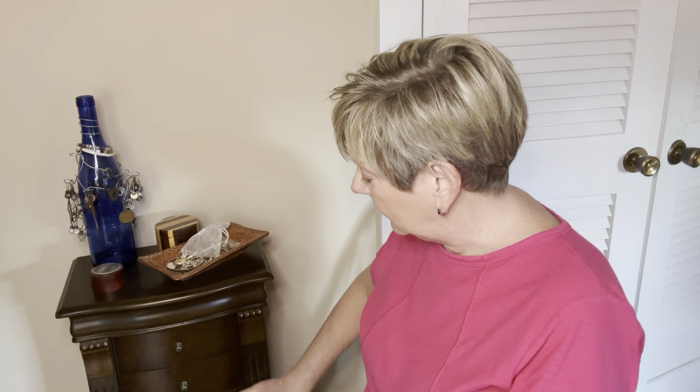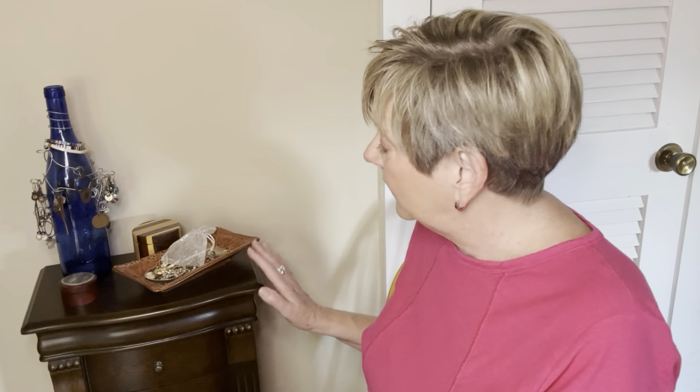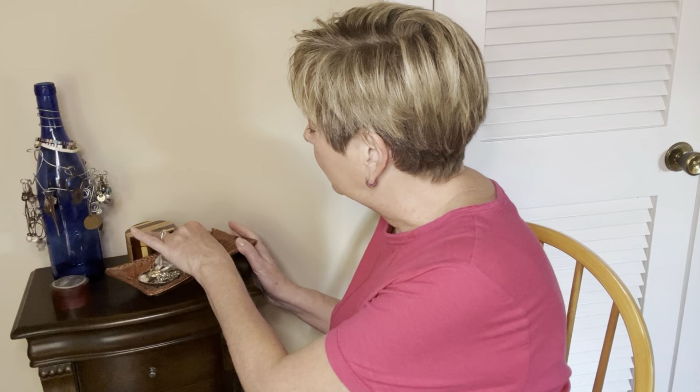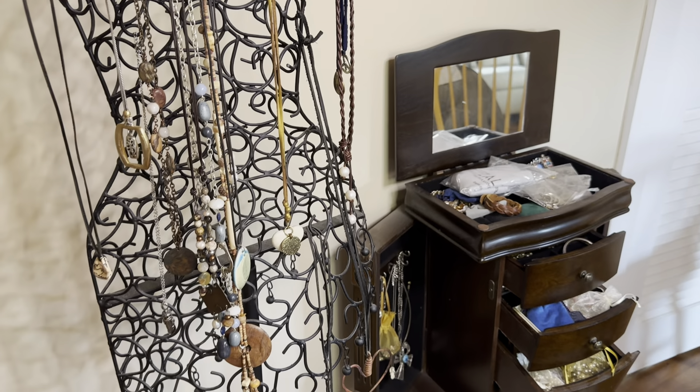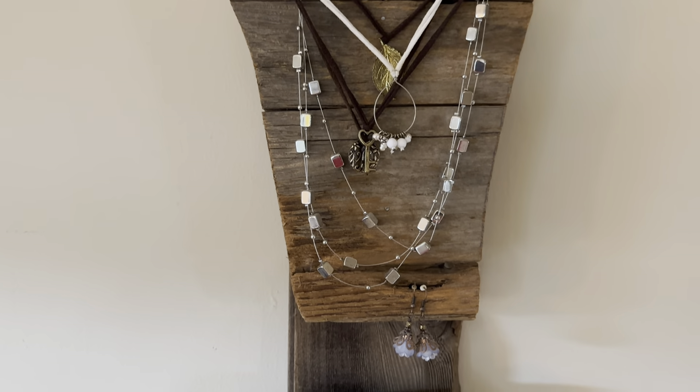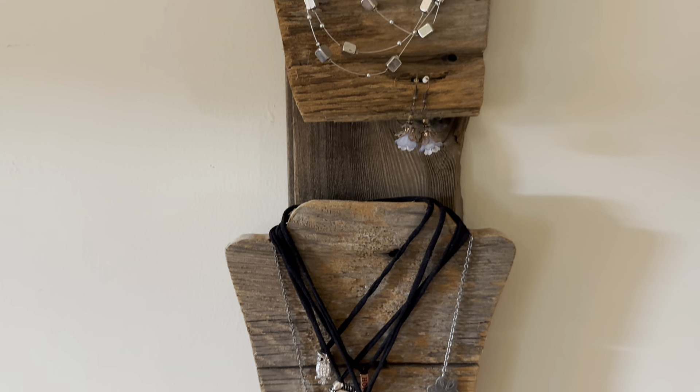I don't think I'm going to get finished in this video - I think I'm going to break this into a couple different videos, because I've got a lot of years of stuff to go through here, and a lot of sentimental items. I have a standing jewelry cabinet that I hardly ever use. It's mainly full of things that I've just been keeping, but not necessarily wearing. I also have a bottle tree full of earrings, necklaces on a rack on the wall, and another rack on a different wall.